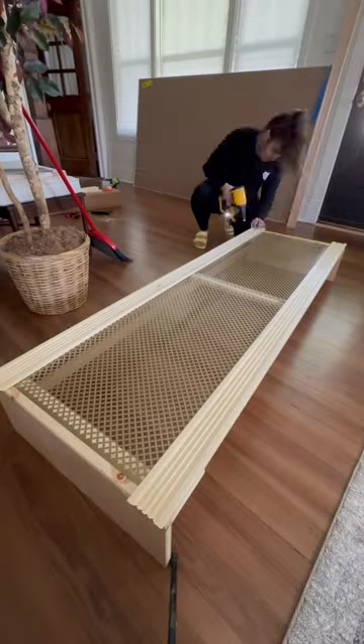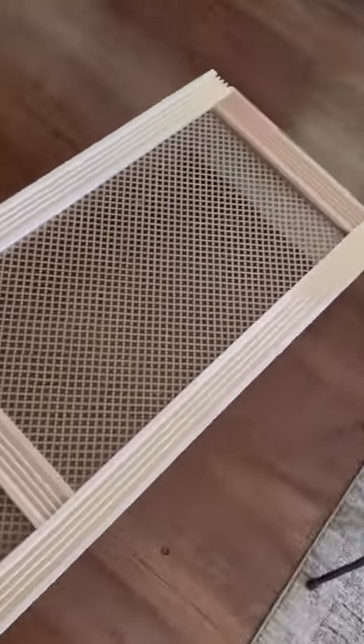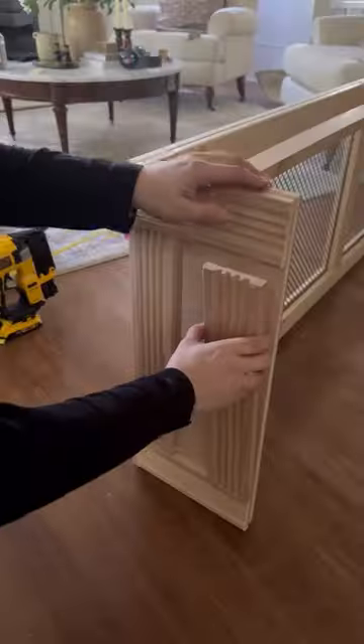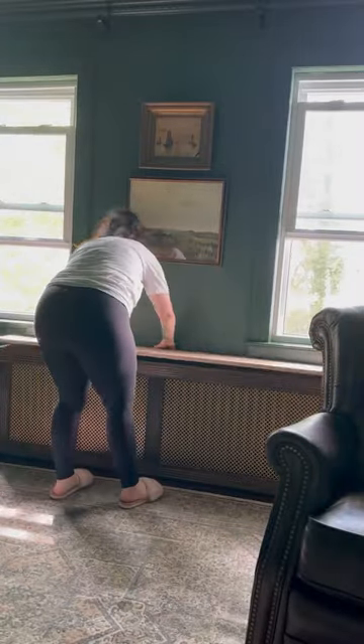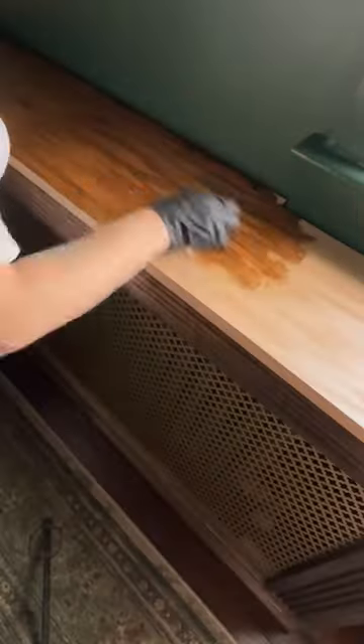So he came up to me the other day and he said, hey, how do you feel about designing and building a radiator cover for the room? And I was like, you know what, I'm going to give it a shot. I don't know if you're going to love it, but I'm going to try. And I was very skeptical, but when I was finished with this, I loved it.